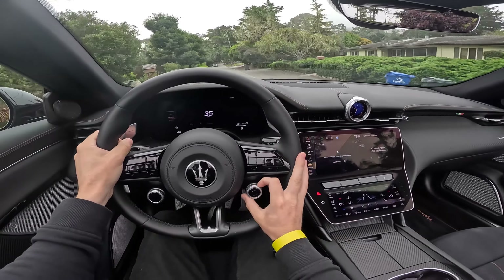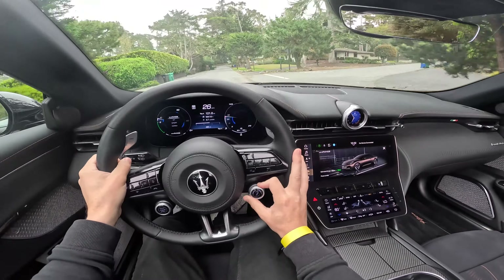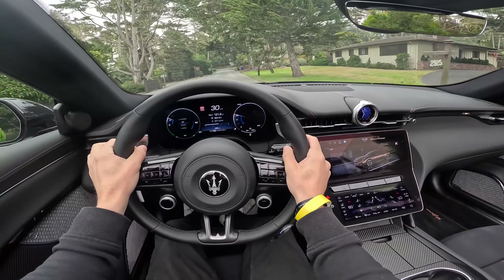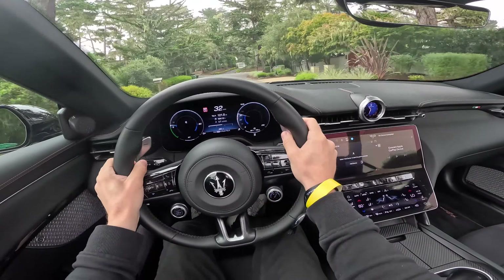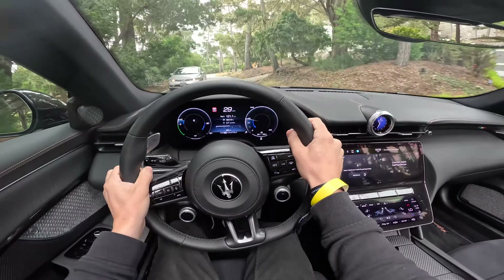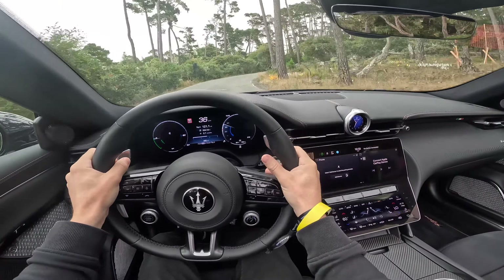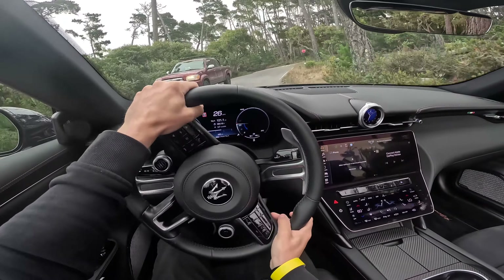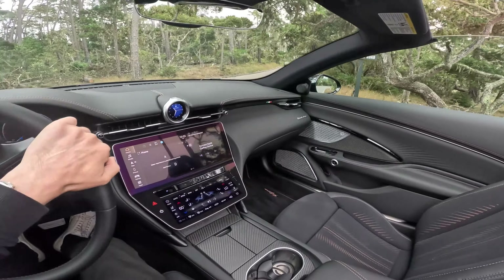Let's switch into GT mode, because probably the majority of the time people will be driving the GranCabrio in GT mode. I think it's cool that it's a convertible as well — very very few convertible electric cars exist, so this is unique. And then adding 818 horsepower and launch control on top of that is wild. I can't emphasize enough how insane 996 pound-feet of torque is.